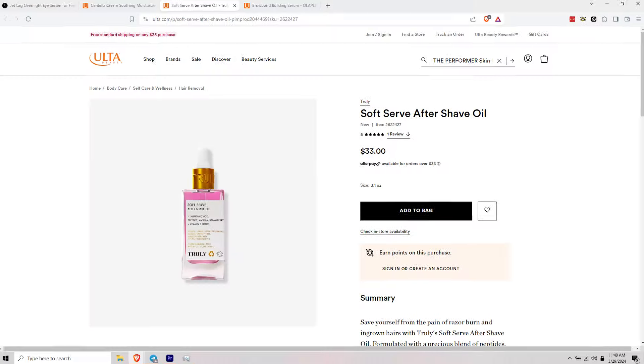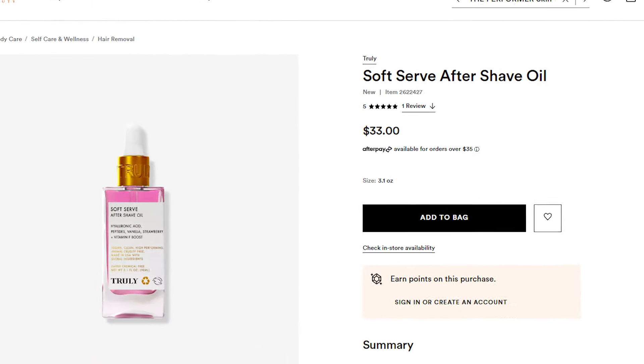Next up I've got the brand Truly — and I still have no idea how this brand is still around. Even after a multi-million dollar class action lawsuit, they're still around. Their Truly Soft Serve Aftershave Oil is $33. The products and ingredients just... it's full of crap. Fragrance is the second ingredient, then lavender oil, coconut oil. For $33, I just can't believe that brand is still existing. They've got a lot of shelf space at Ulta and I have no idea how that happened.